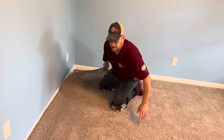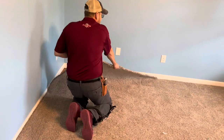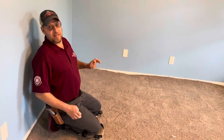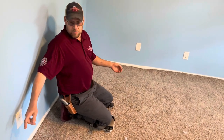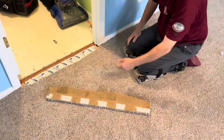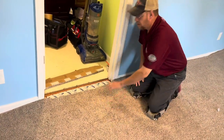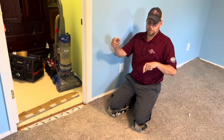Did you hear that? When you pull your carpet up and you hear that tat, tat, tat, tat — you know it's got a nice stretch on it. This is where we were at just the other day. Remember seeing this in the doorway? We're actually pulling this up and we're going to redo this entire room with an upgraded carpet. I'll get into the details shortly.